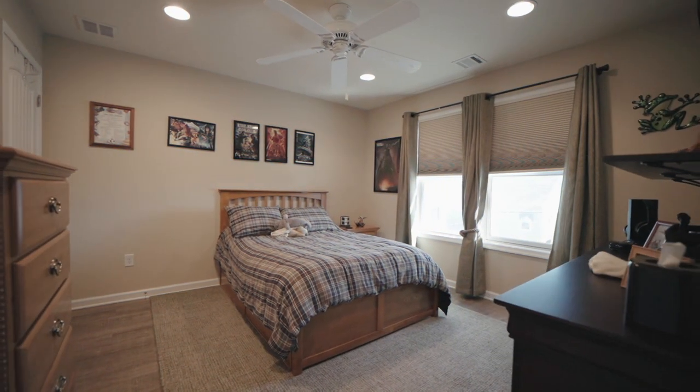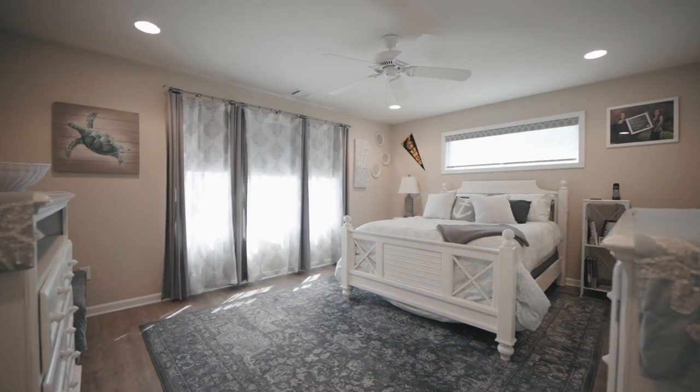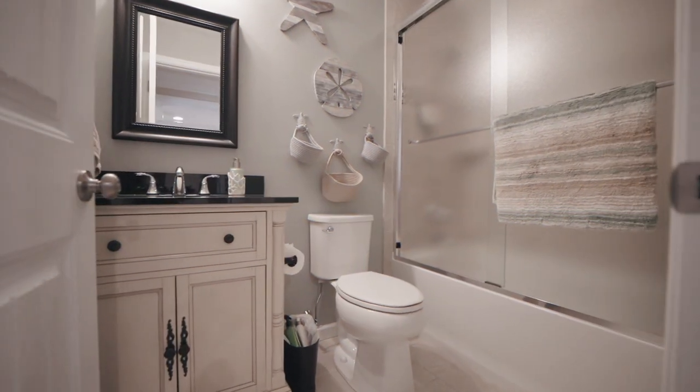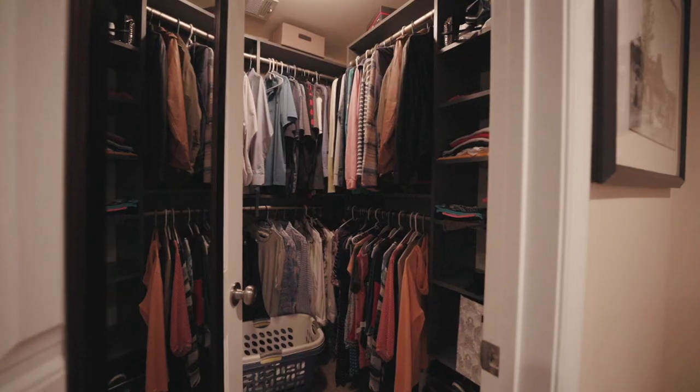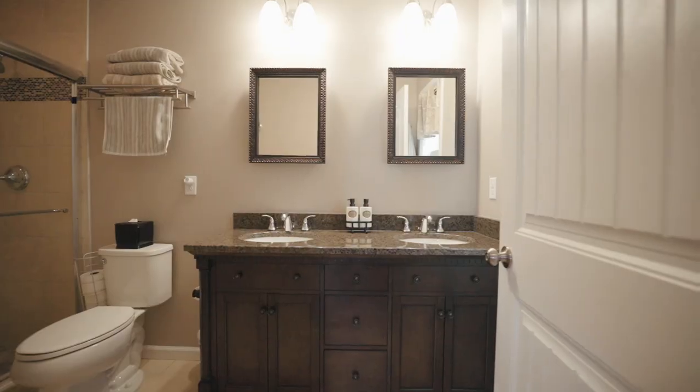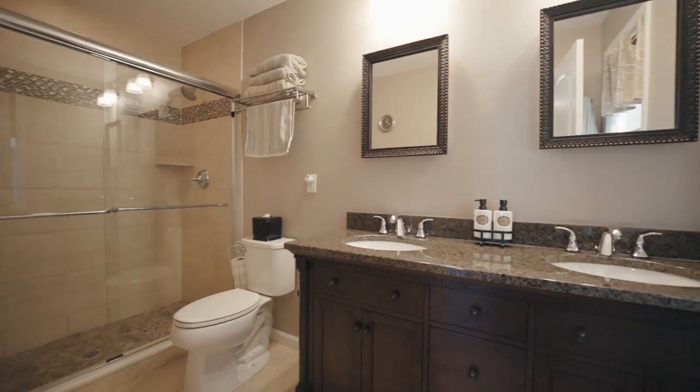Let's take a look at the three bedrooms on this floor. This master bedroom features a full-size walk-in closet and an ensuite full bathroom with double sinks.